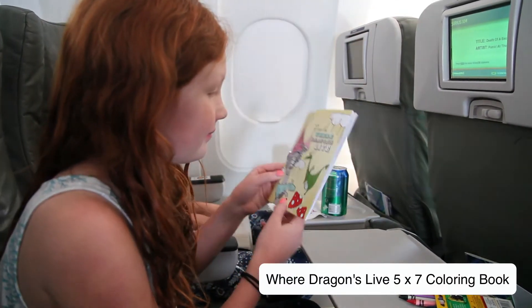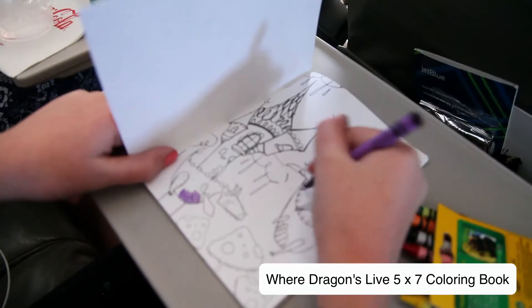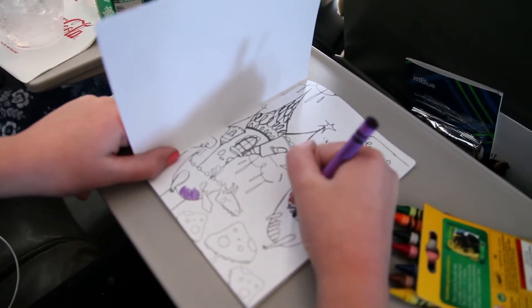Our second favorite to take on an airplane is the Where Dragons Live coloring book. It's another coloring book but this one covers a lot of tweens and young children. It has great dragon vignettes.